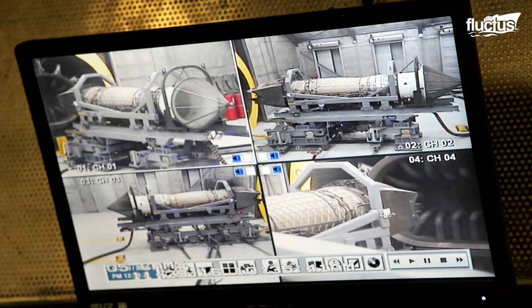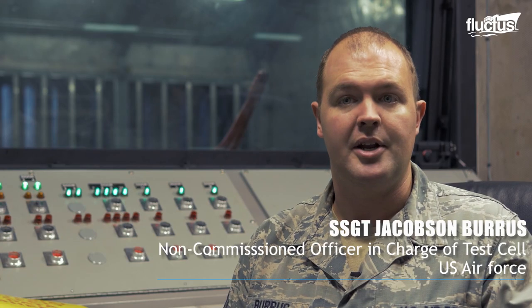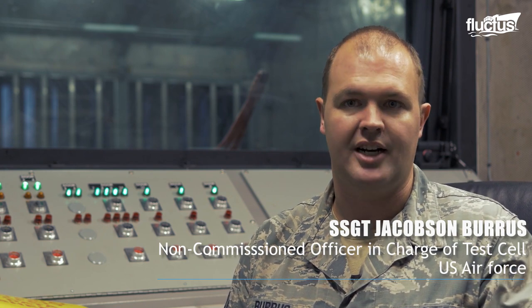What we have to do is put it through several different tests at several different power settings, so that we can subject it to a similar environment it's going to experience in the air. It can happen here on the ground, where it's much safer, in a much more controlled environment, where we can address those problems without subjecting a person to it while they're controlling an aircraft.